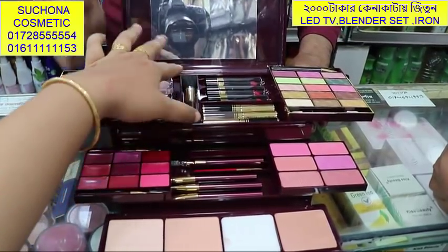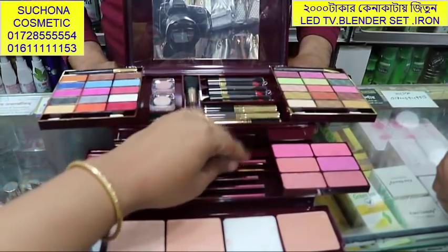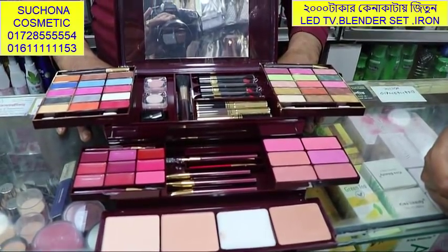This is a brush. This is $3,000. This is a makeup box.